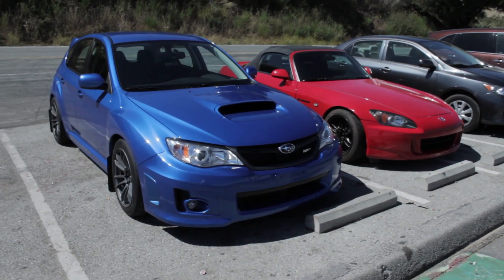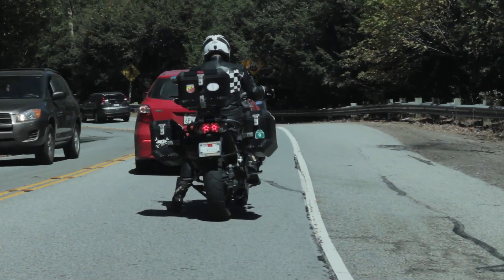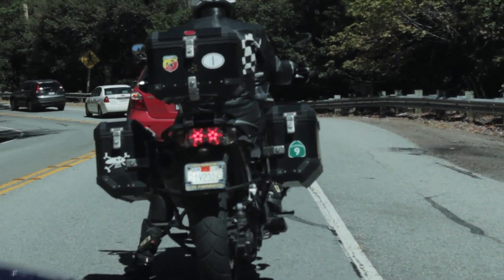It starts with a WRX and an S2000. There's the S2000 behind us. We're going to Highway 9 in the Bay Area. There's a motorcyclist with a Highway 9 sticker.